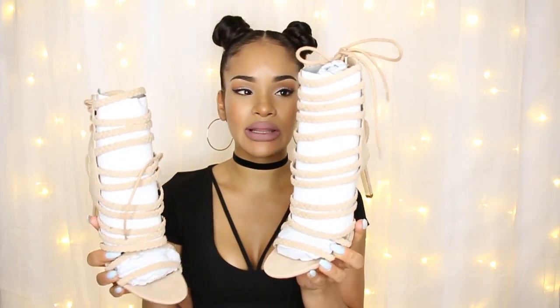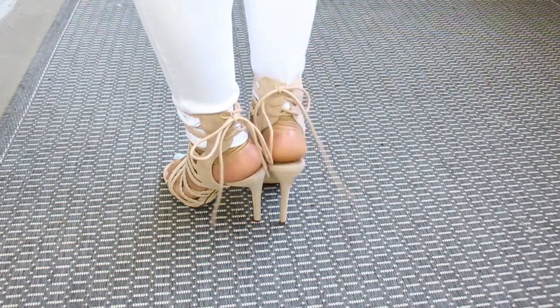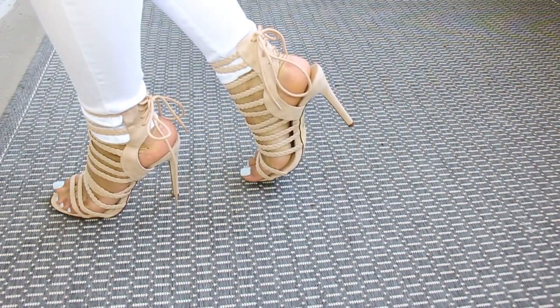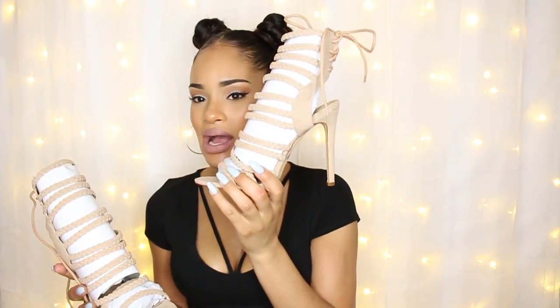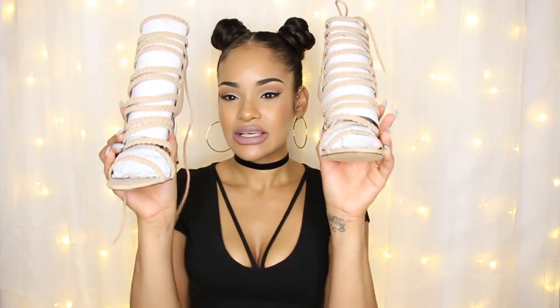I almost forgot about the shoes! The last item is a pair of nude suede braided stiletto heels. I've been seeing this type of braided design a lot lately and I love it. I went with the nude color because it goes with so many different outfits. The back is a tie-up design rather than just a zipper, which is more visually interesting and lets you adjust it to fit your ankle. The heel is about four inches — not too high, which I appreciate since I don't walk in heels as much as I used to. I really love these shoes.